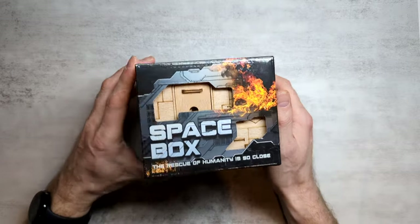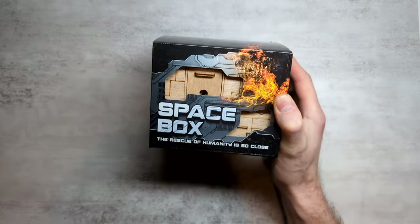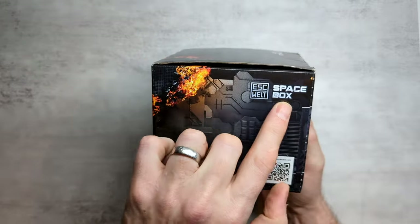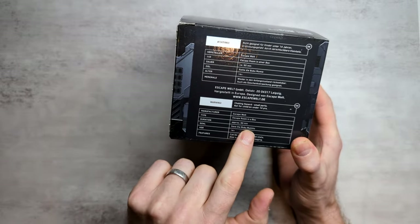I've had this puzzle sitting on my shelf for quite a long time, and I think it is finally time to have a go at solving the Spacebox. This is a puzzle from Eskvelt called Spacebox. It's supposed to take about an hour to solve for ages 14 and up, and the goal is to save the Boo-Boo Mummy.